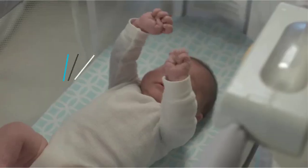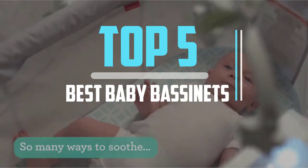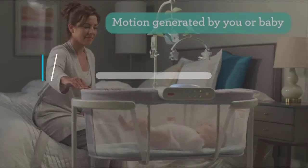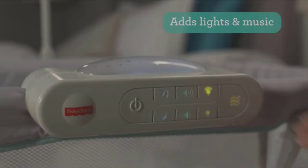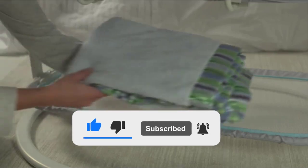Hello viewers, this is another video of top 5 best baby bassinettes in 2023 reviews. I hope the video will help you to buy the best one. For more information please check the link in the description section below. If you find this video helpful please do like, comment, and share, and don't forget to subscribe to our channel and click the bell icon for future reviews. Let's jump into the video.